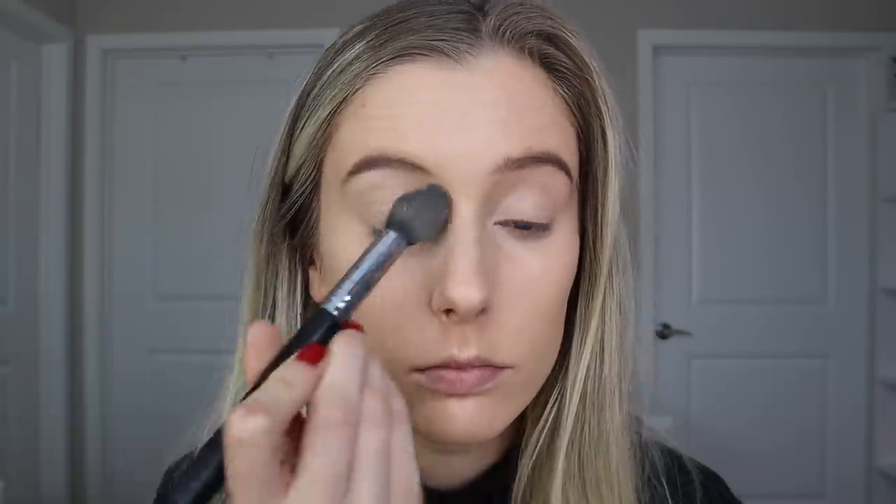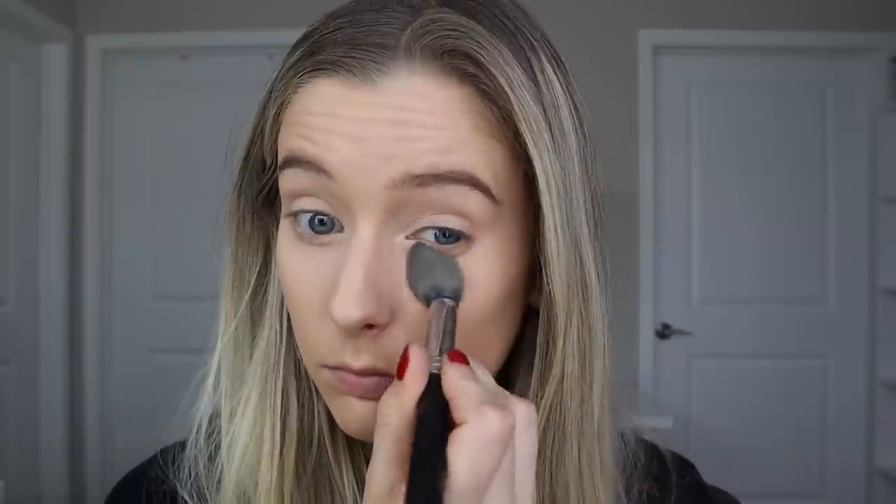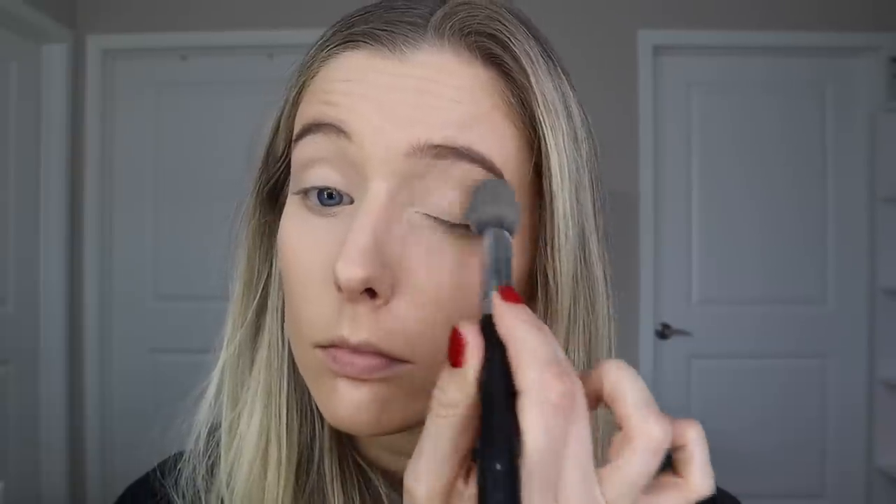To really put this to the test, I decided to not use much setting powder at all. I did set the concealer under my eyes — I always do that no matter what, otherwise concealer creases on me — but for the rest of my face I actually used cream products.